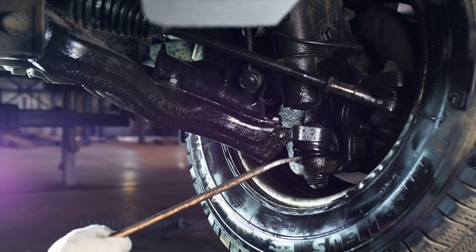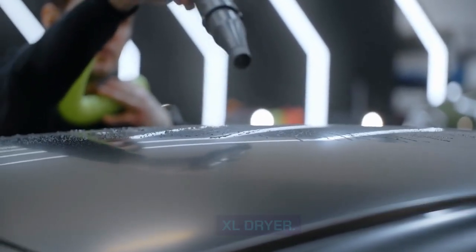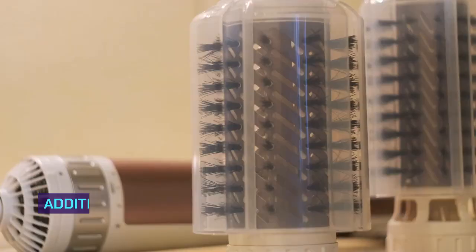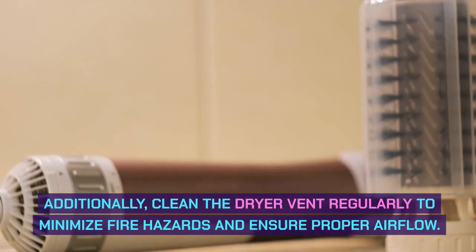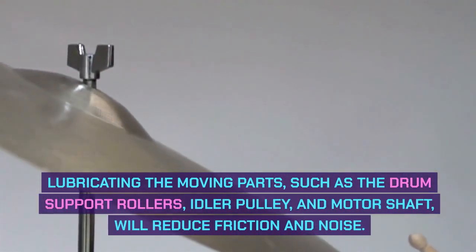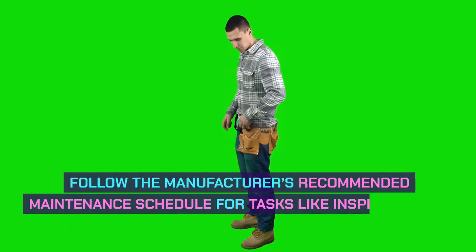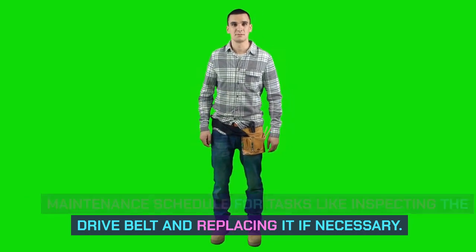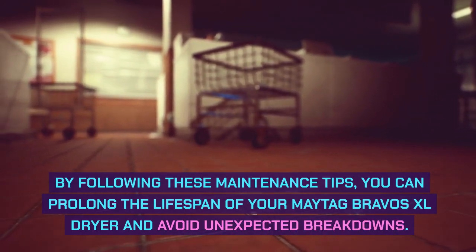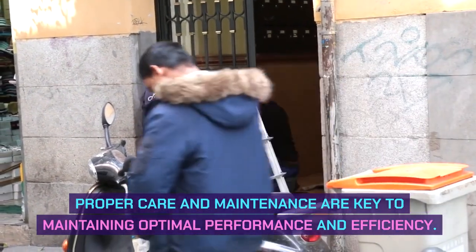Maintenance tips for improved performance. Regular cleaning and maintenance is essential for the improved performance of your Maytag Bravos XL dryer. Clean the lint filter after every use to prevent clogs and keep the dryer running smoothly. Clean the dryer vent regularly to minimize fire hazards and ensure proper airflow. Lubricating the moving parts — such as the drum support rollers, idler pulley, and motor shaft — will reduce friction and noise. Follow the manufacturer's recommended maintenance schedule, including inspecting the drive belt and replacing it if necessary.